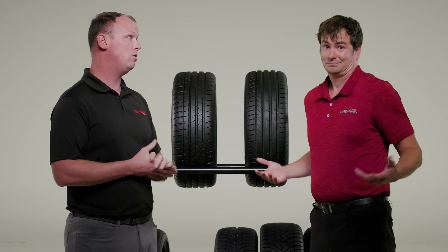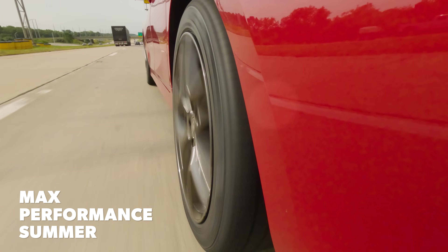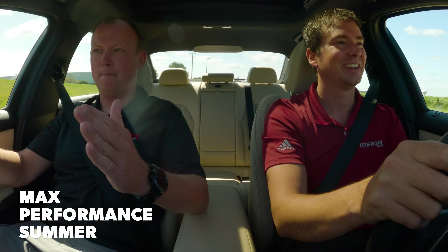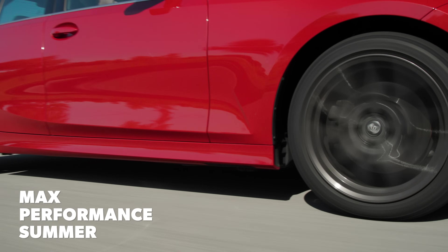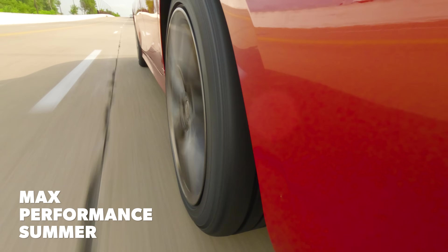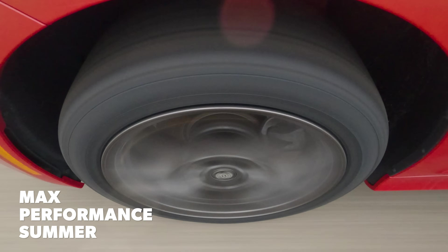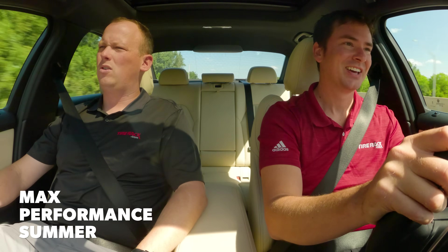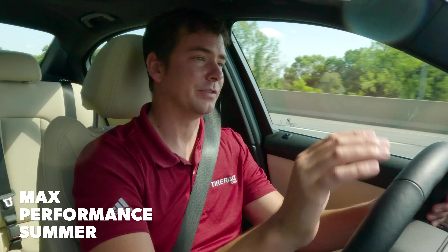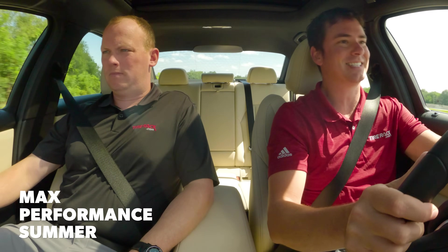In terms of ride, it's firm with very good composure, but if you're looking for ultimate comfort, Max Performance Summer isn't the right category — it's going to focus maximally on performance. Noise-wise, it does a very good job staying consistent and keeping things under control. There is some volume there, but it's not out of control. The steering is one of the hallmarks of the Max Performance Summer category — hefty, direct, precise, and responsive.